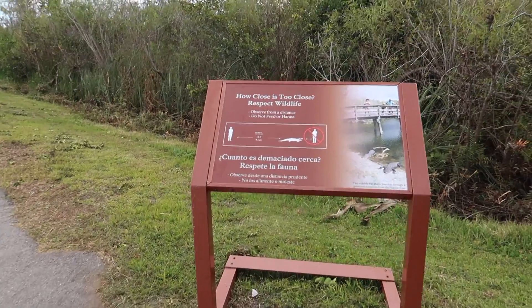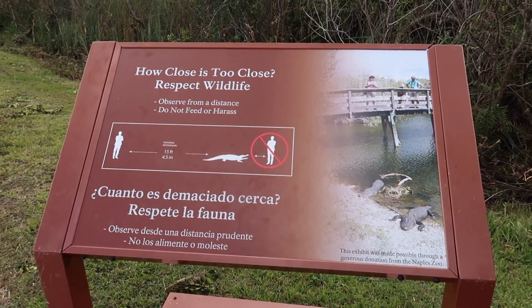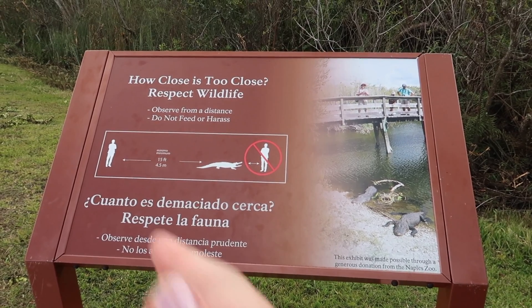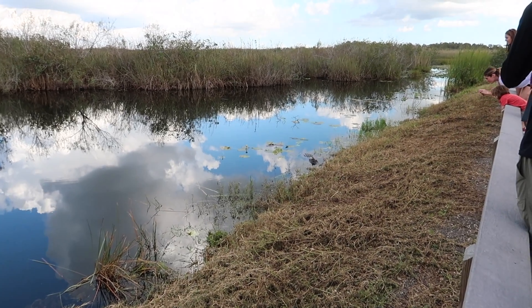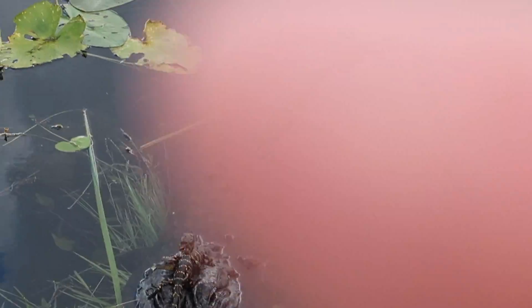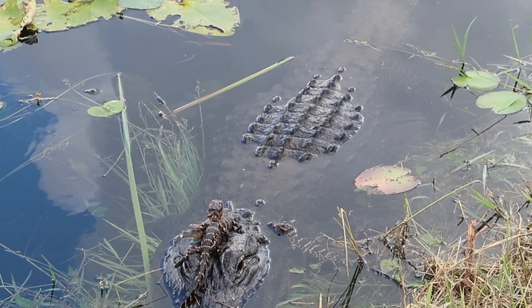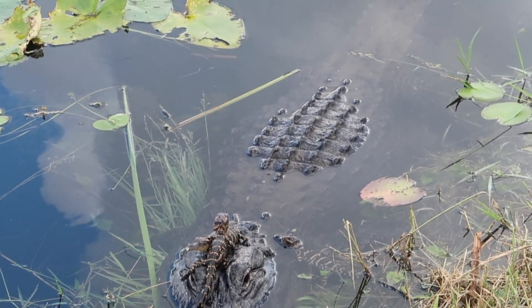On the Aninga Trail it's important to have proper etiquette in a national park: respect wildlife, observe from a distance, do not feed or harass the animals, and keep about a 15-foot distance from alligators. First gator spotting up the trail — let's get a little closer. It has a baby alligator on its head and another little baby alligator swimming next to it, right next to its head. So possibly more baby alligators are around.